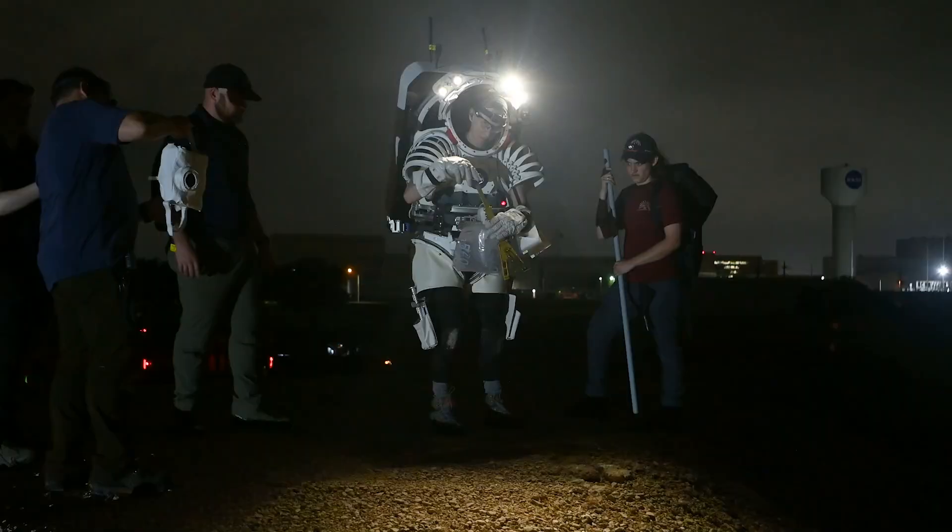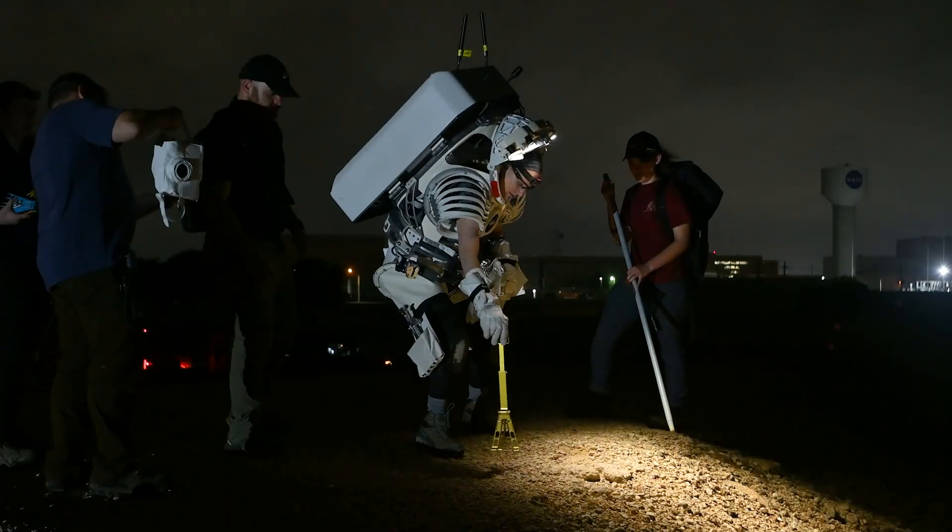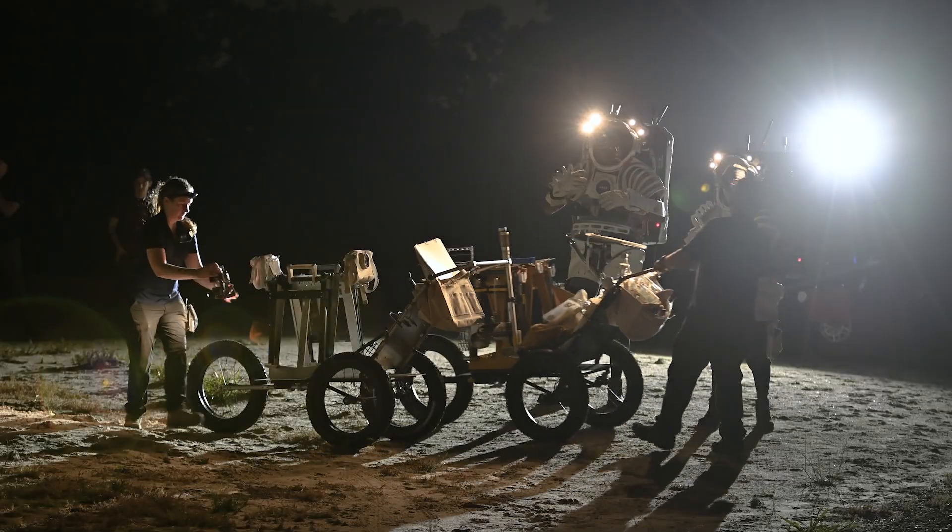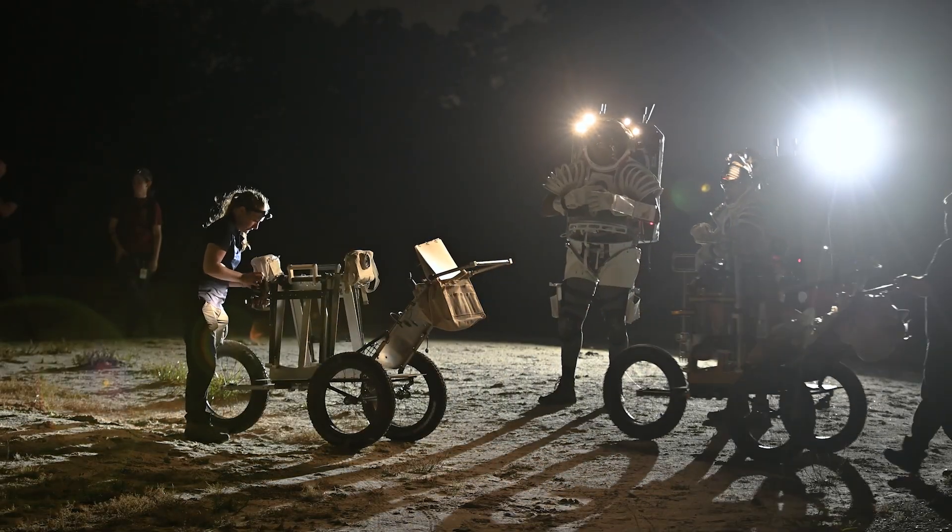We have some great facilities here at NASA JSC, but in order to figure out how we operate in these large expanses, going into the field is really the only way to do that. To find the right place for a large-scale Moon rehearsal, NASA has to hit the road.